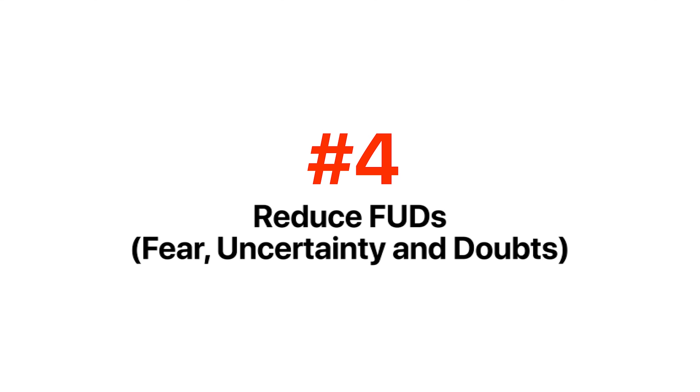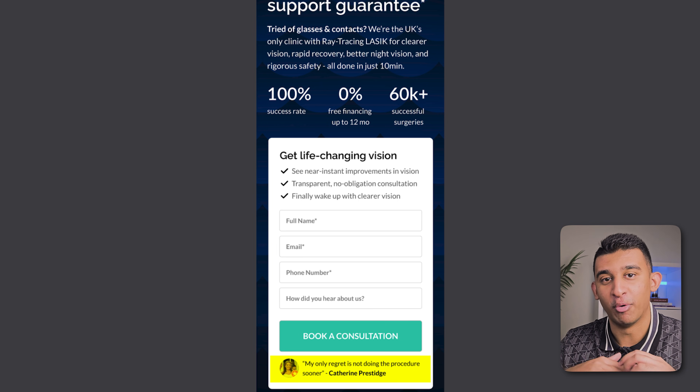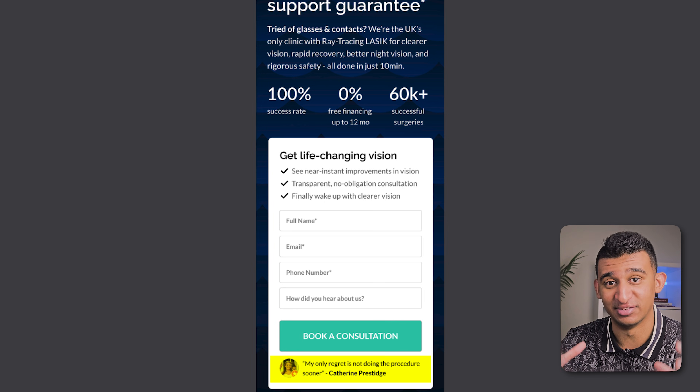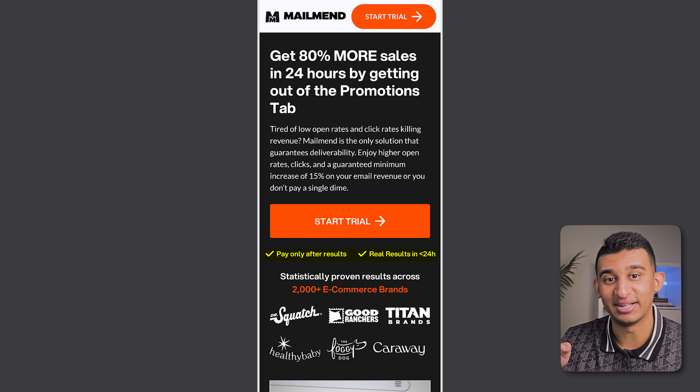So if you only have five Google reviews, maybe you don't want to highlight that at the top. Next you need to reduce FUDs — what I call fear, uncertainty, and doubts. Ideally you should be doing this near your critical point of action, which is near your call to action button. For this page we did it right underneath the CTA button, highlighting a review of someone regretting not doing the procedure sooner, which alleviates stress and anxiety around surgery. For another client it was highlighting a fast response time under five minutes and a 10-year warranty, because contractors are notorious for slow response times and poor quality work.